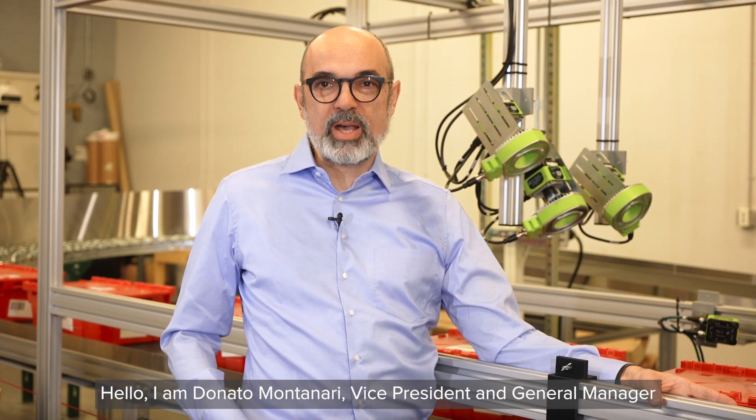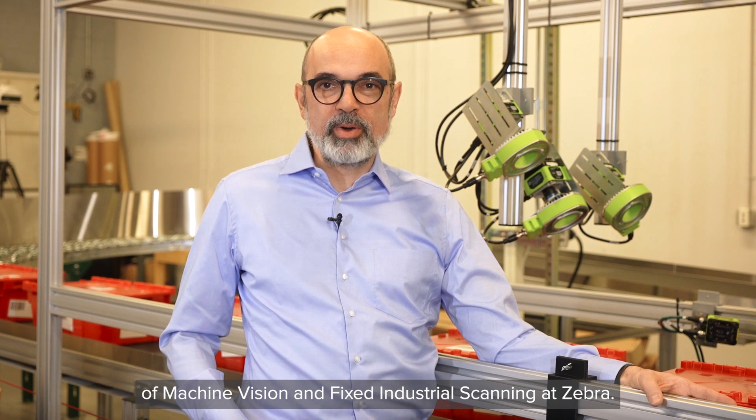Hello, I am Donato Montanari, Vice President and General Manager of Machine Vision and Fixed Industrial Scanning at Zebra.